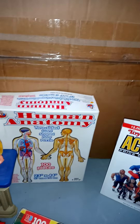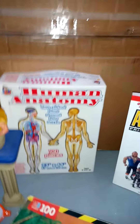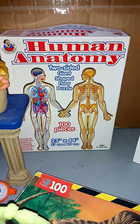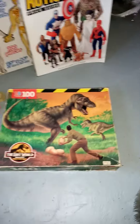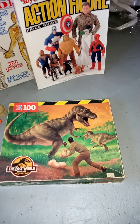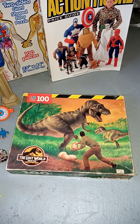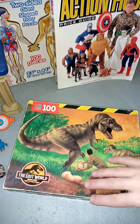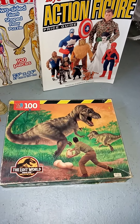I found this human anatomy two-sided giant shaped floor puzzle — I thought that was really cool, every time I see something like that I pick it up. I also found a Jurassic Park: The Lost World puzzle. I'm not sure if it's complete because I haven't put it together yet, but I really hope it is. They have it taped up and I haven't untaped it yet.